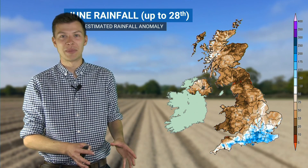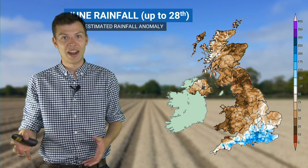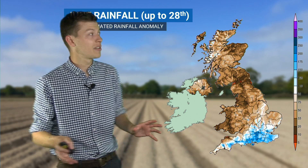June was really a month of two halves. The first half of the month for many places was pretty dry, quite sunny. We had some very warm temperatures as well. And then around the 16th of June we saw a bit of a shift to something more unsettled, as we saw areas of showers, rain and thunderstorms spread up from the south and particularly into southern Britain.